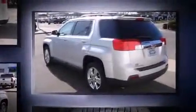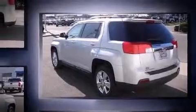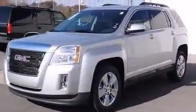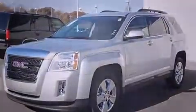Top features include cruise control, a rear window wiper, a trip computer, an automatic dimming rear-view mirror, heated seats, fully automatic headlights, remote keyless entry, and more.